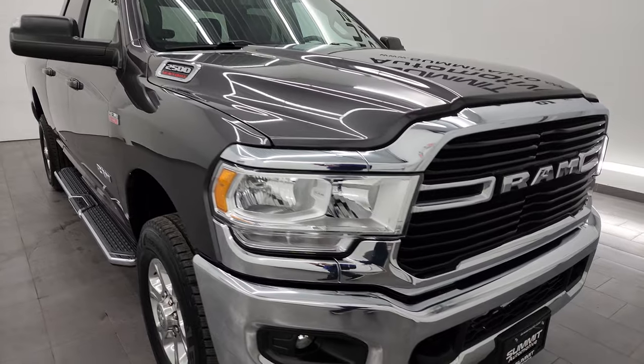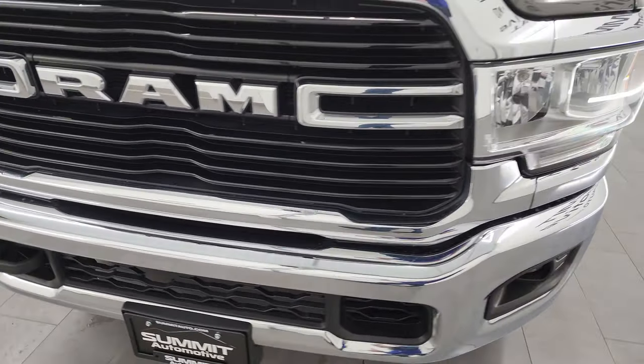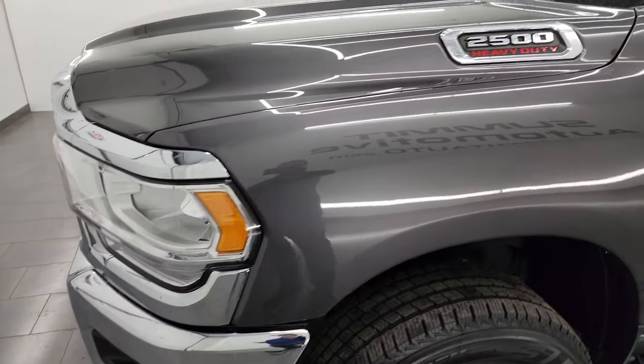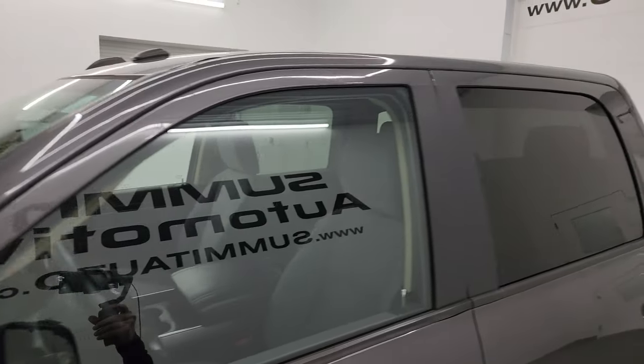Super clean for a 2020, and I'm going to go all the way around in this video — inside, underneath, start it up, take a look under the hood, show you all the options and give you the most accurate representation I can of the truck. Granite crystal metallic is the color, and I shoot all my videos in 4K.